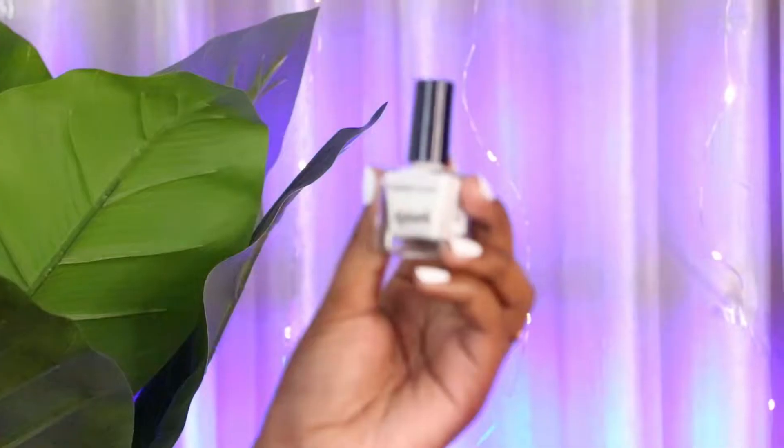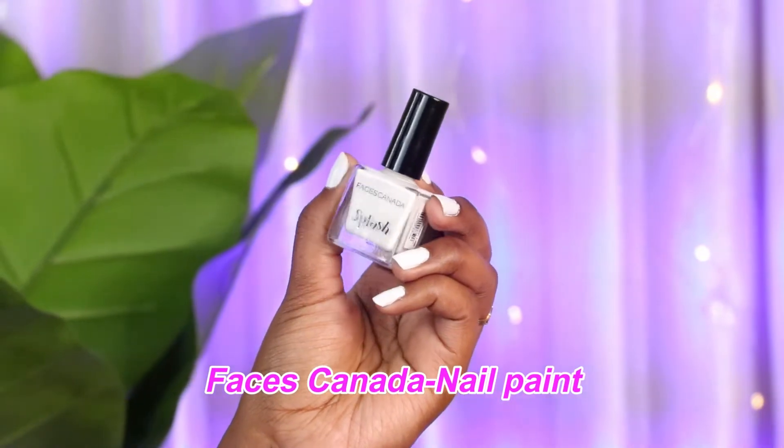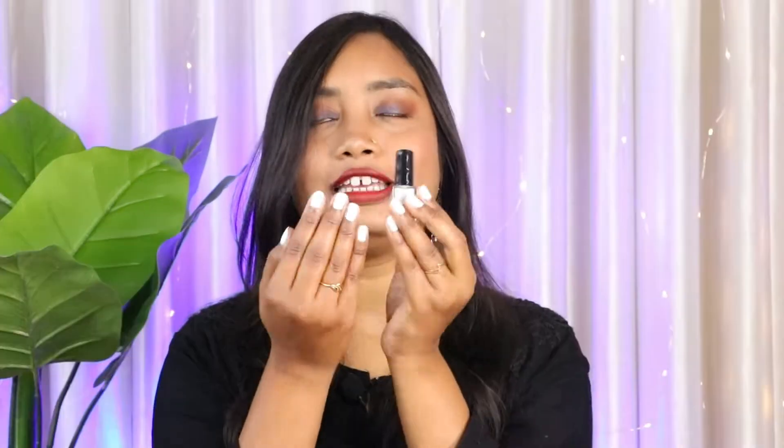The first two things I ordered from Amazon were two nail paints — one white and one black — for a brand shoot. The white one is from Faces Canada, their Splash nail paint in the shade White Oh. This is so good, very long lasting. I've never used white nail paint before and when I applied it I fell in love. The MRP is 119 rupees but I got it for around 109 rupees. The bottle is a little small and it dries very quickly.